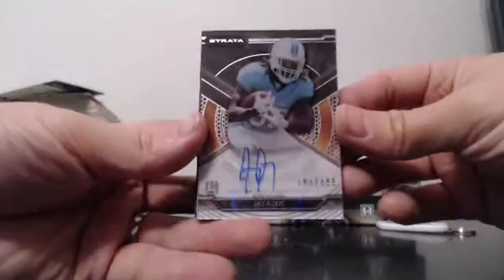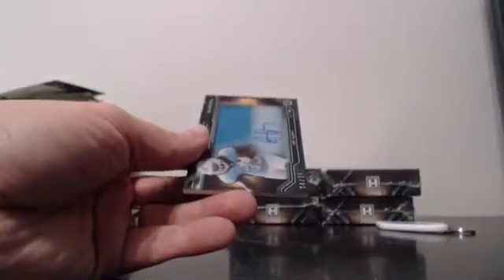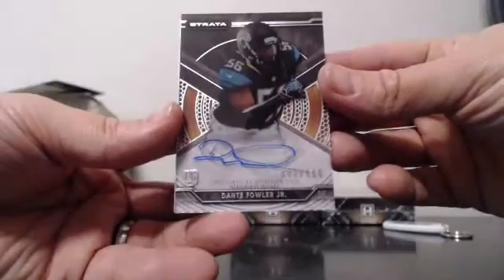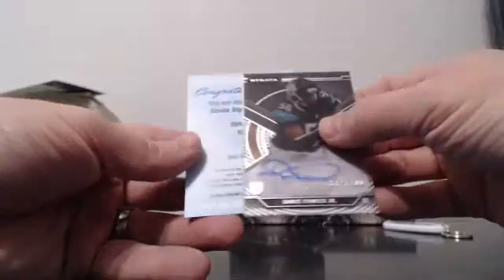203 of 600 JGI for the Dolphins, followed by 24 of 75 JGI acetate jumbo relic auto — nice Dolphins box there. Congrats to the Miami Dolphins. Our third redemption — good luck. For the Jaguars: 332 of 800, Dante Fowler Jr., Strata Signature Patch.